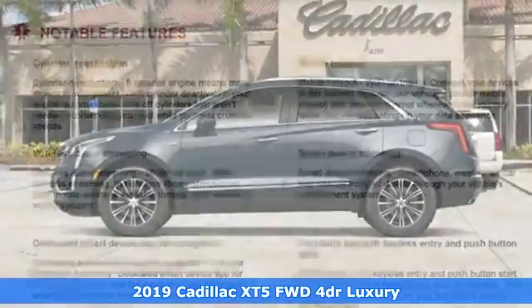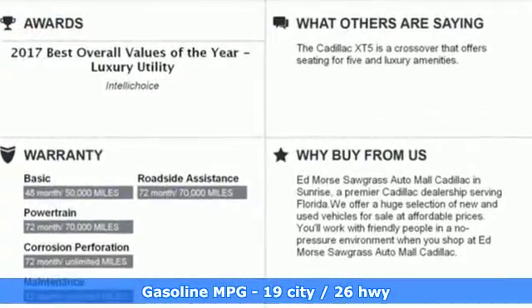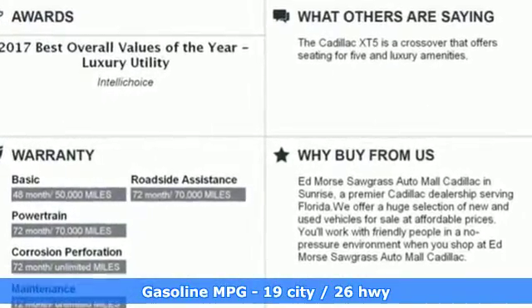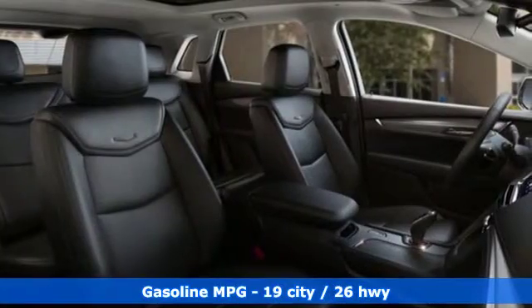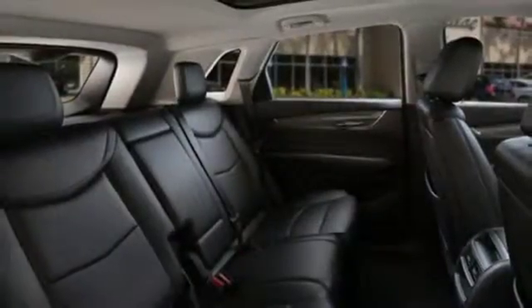Features include a V6 engine, gas pressurized shocks, streaming audio, doors and push button start proximity key, front heated leather bucket seats, auto dimming rear view mirror, and external memory control.